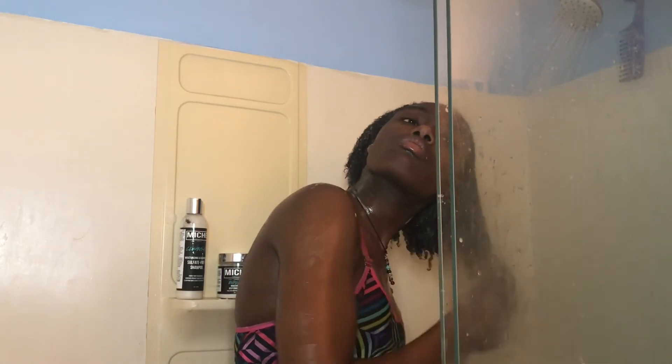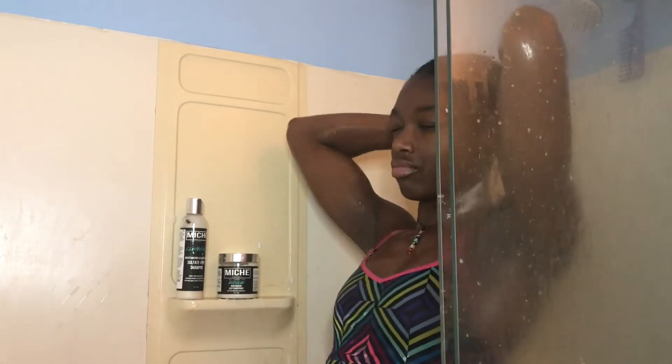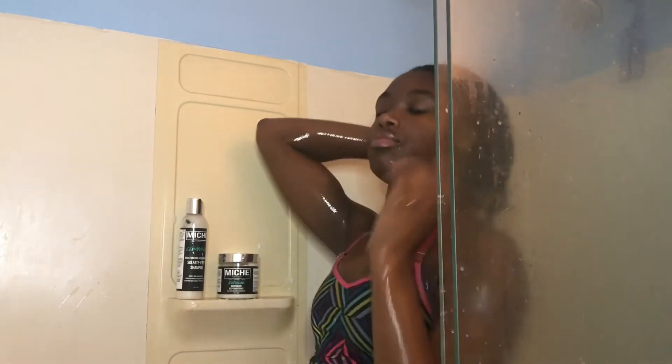I am slightly finger detangling during all of these steps. I've tried to incorporate more finger detangling to reduce the amount of breakage that I receive while washing my hair.